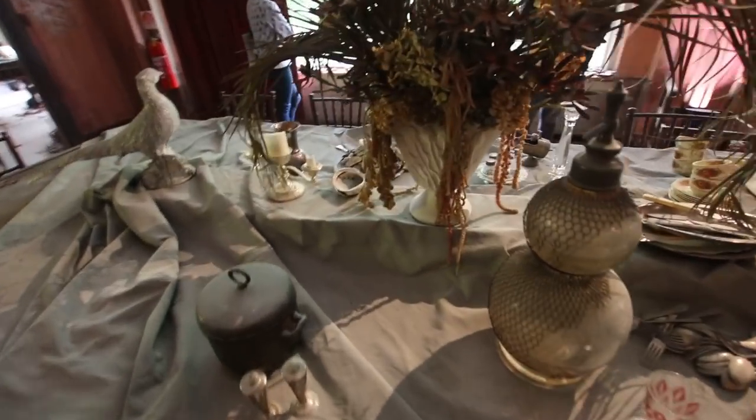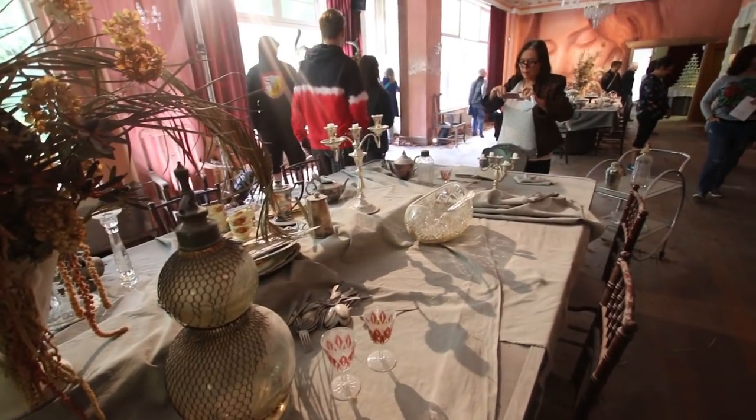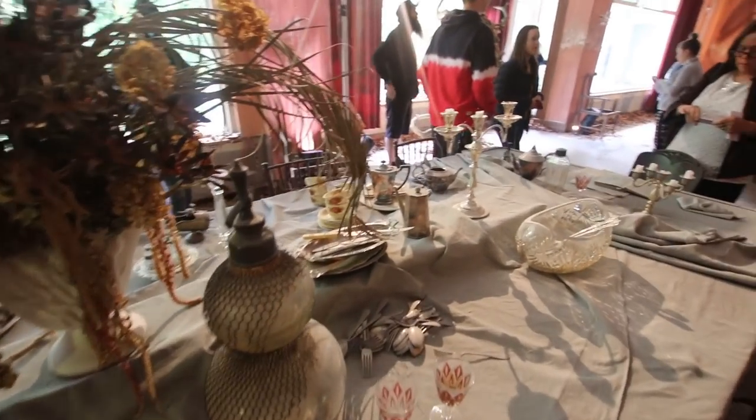You see all the stuff that's been set up here. We've had interior designers come in and set all these tables up — all the china and all that stuff.